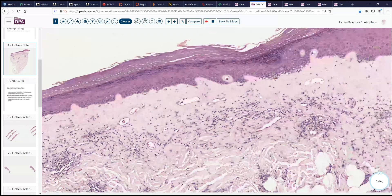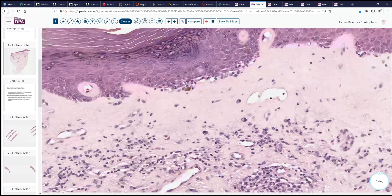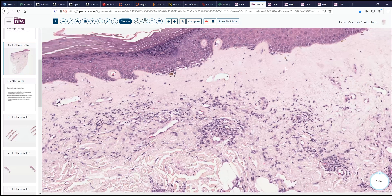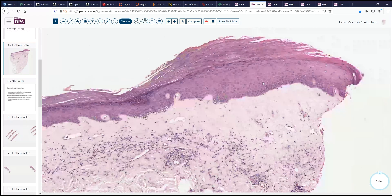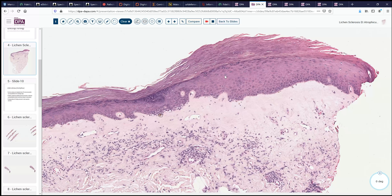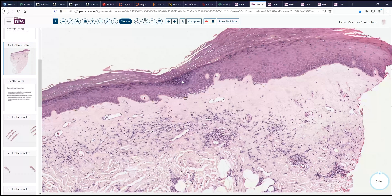Moving along further, we see that here we have some pigment, melanocytic pigment, that has probably drifted down below the epidermis into the superficial submucosa or dermis. And then here, where it's a little bit more hyperkeratotic, we can see that the epidermis becomes a little bit hypertrophic. There are a few rare rete ridges, but notice how these are sort of bulbar-shaped. Here we have a little bit of a sweat gland duct with some associated hypergranulosis there.